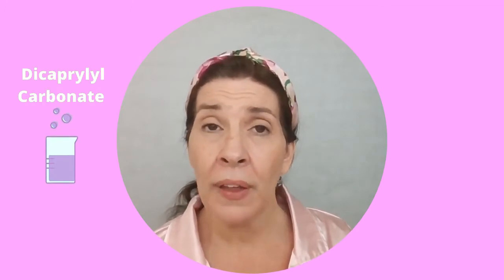The second ingredient is dicaprylyl carbonate. Dicaprylyl carbonate is a dry emollient, so it creates a protective film on your skin. It also enhances the lipid layer, leaves your skin soft and smooth, and it is a relatively safe ingredient.